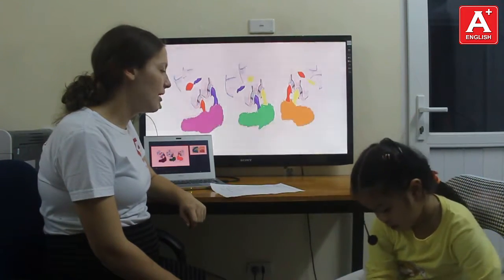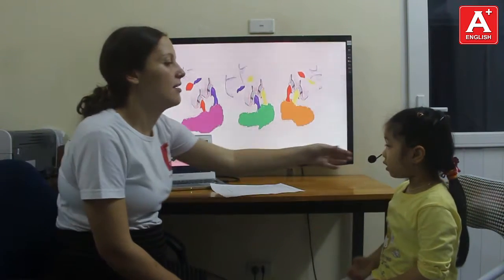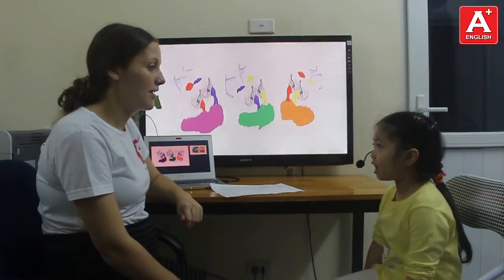And what are the primary colours? Primary colour is golden, green and yellow. That's right!